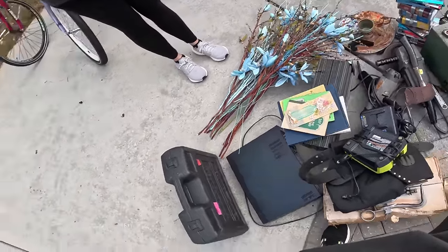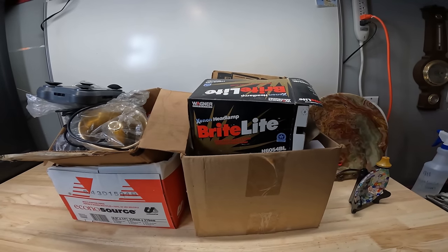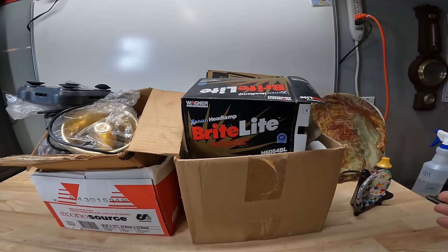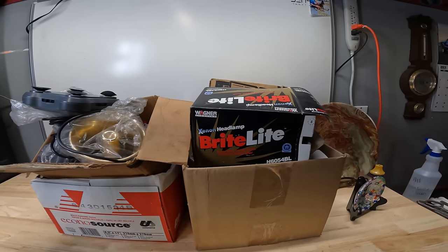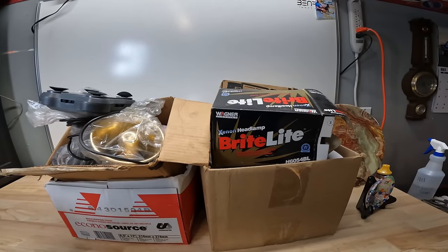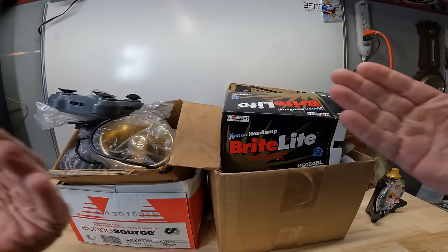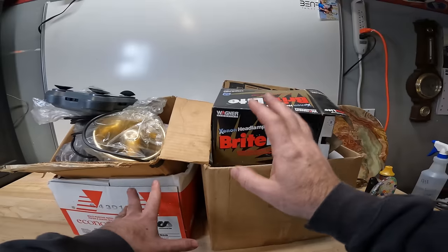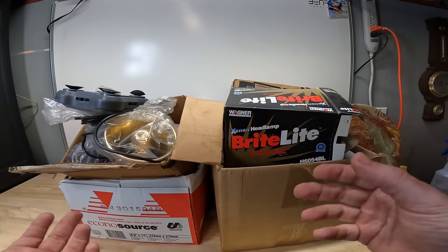At that last estate sale, there was just a crazy amount of stuff. I was there with a couple other pickers and we were actually sharing — handing each other stuff based on who knew more about it. At the very end, I bought these two mystery boxes. He was doing five or ten dollars a box and everything had to go from the entire house. I've rifled through them a little just to make sure it was worth it, but haven't fully gone through them.